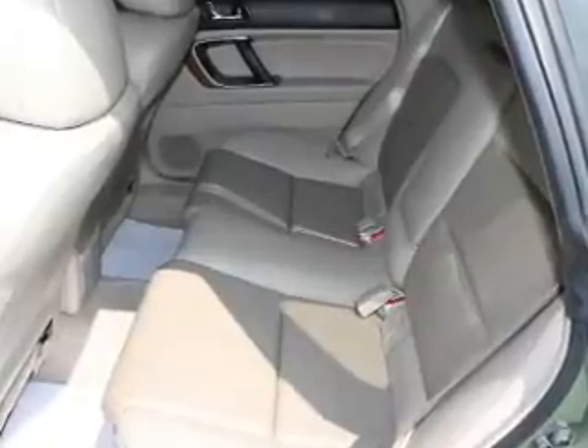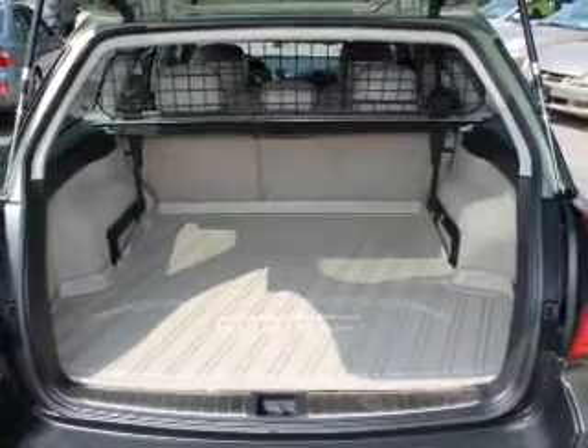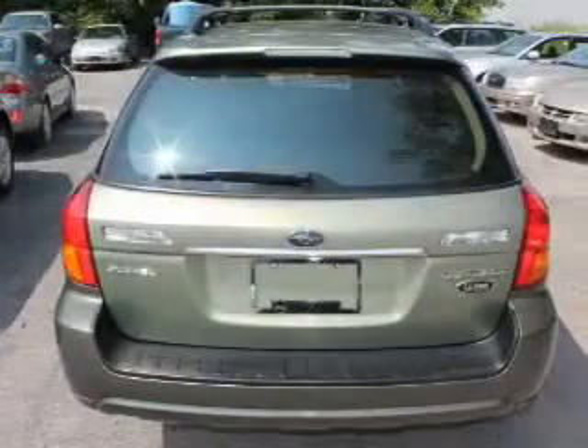Heated seats make cold weather driving more endurable. Enjoy the flexibility of multi-zone temperature controls. Let the outside in with a power sunroof.